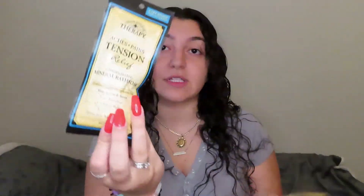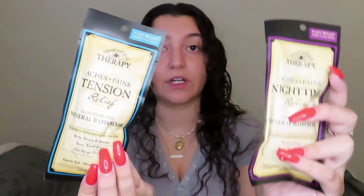My next thing that I got were these two foot soaks. This one is for tension and then this one is for a nighttime relaxing soak. They're supposed to help with aches and pains — the tension one is for body strain, stress, sore feet, and on-the-go relief, and the other one is for restless sleep and sore feet. I got one for me and one for my boyfriend since he's on his feet all day at work.